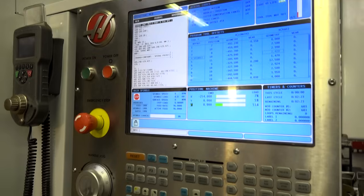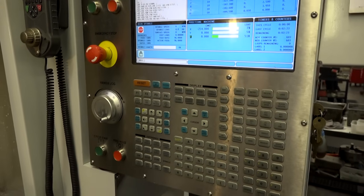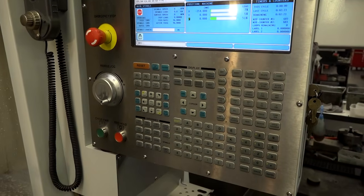Right, on to the control — do you find them easy to program? Do you do that here at the machine? Yes, here at the machine. We have got CAD CAM software we use on more complicated jobs, but most of the programming is on the machine itself.